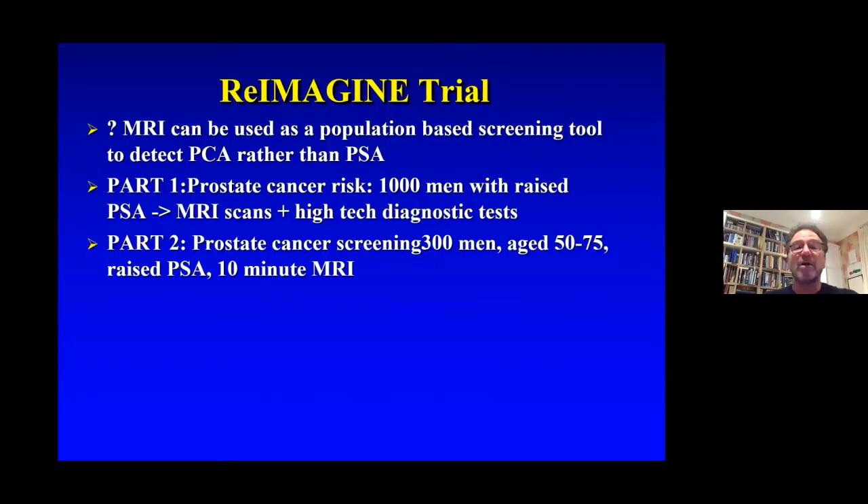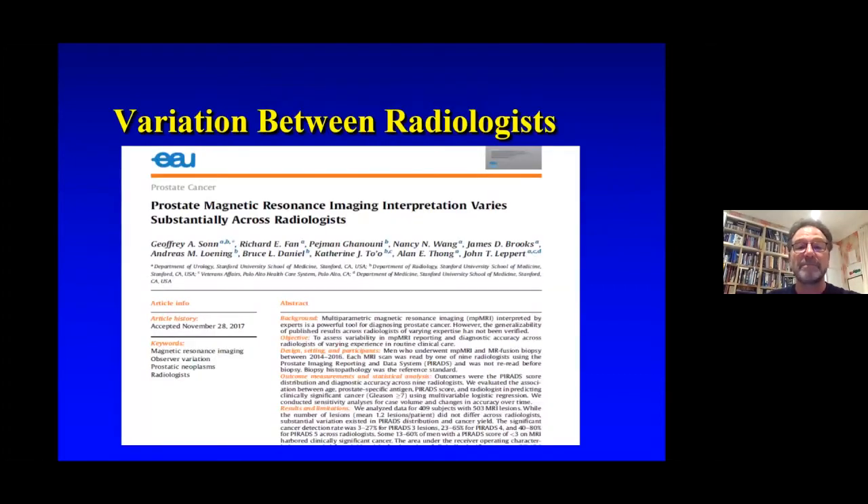Another trial being planned is the reimagined trial, which asks whether MRI could be used as a screening tool. Part one would look at a thousand men with a raised PSA and perform MRIs and high-tech diagnostic tests, and part two would screen 300 men between 50 and 75 with a raised PSA using a 10-minute essentially biparametric MRI. One caution: there has been considerable publication about variation between radiologists in reporting, and it is mandatory that a high standard of radiology reporting on MRI is maintained.